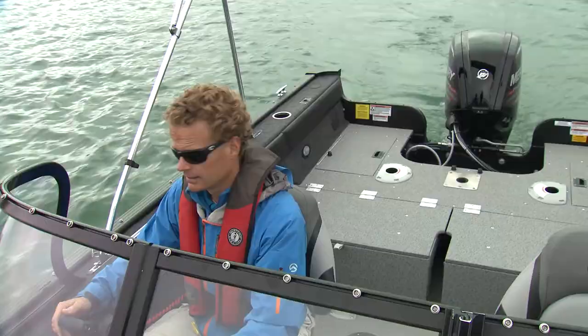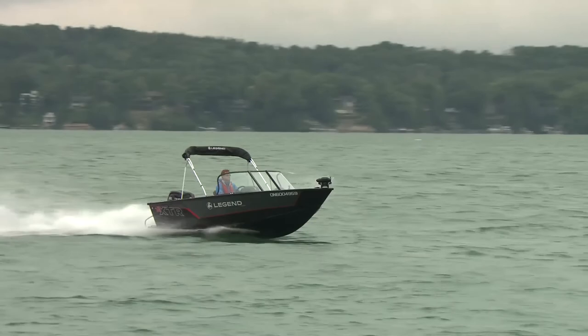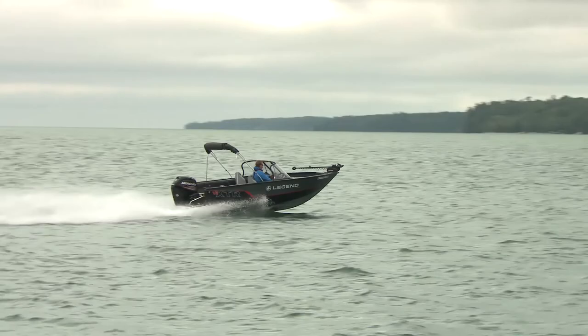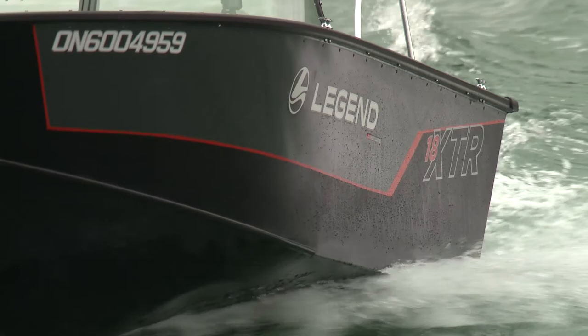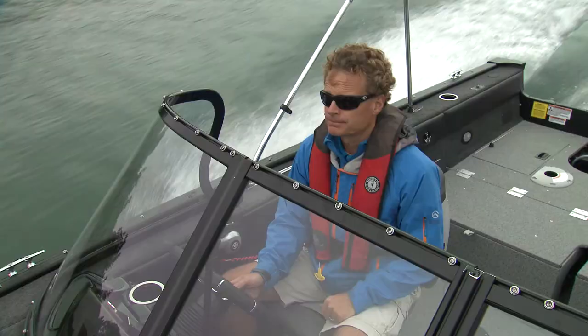Let's see how she comes up on plane. The first thing I notice when I get this boat up on plane is just how quiet and solid it feels. Legend uses what they call the 0.100-gauge aluminum hull — this is an all-welded boat and you really can feel it. We're cruising along right now at about 3500 RPM and that will get you 20 miles an hour with the little 90. That's not bad, and the great thing about the 90 is you're really not burning any fuel.